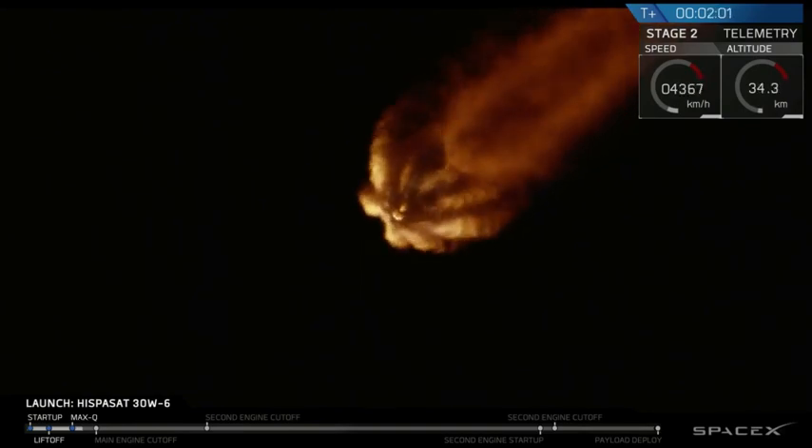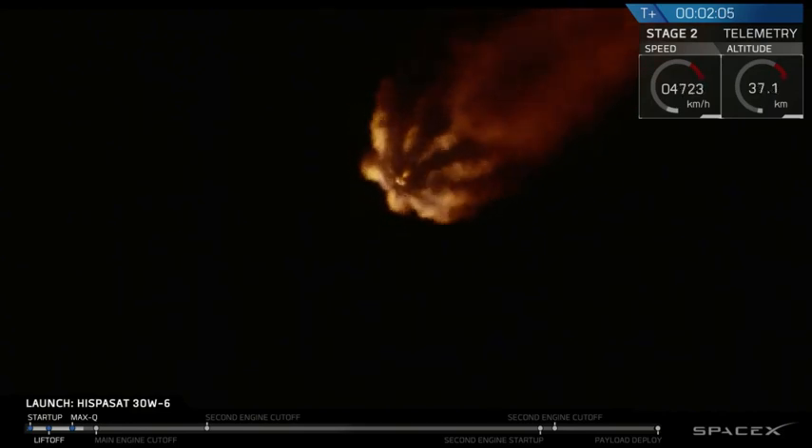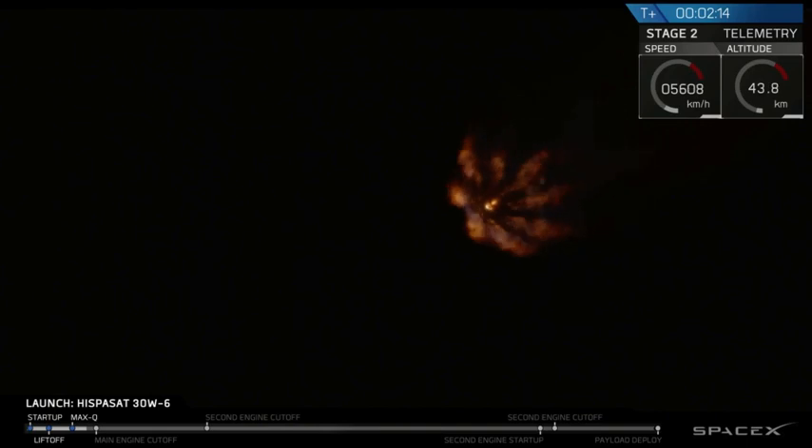T-plus two minutes into flight. We've got about another half a minute left in the first stage burn. Trajectory looks good — we're going right down the middle of the track. We've got a great view from the ground, looking up at the Merlin engine plume on the Falcon 9.